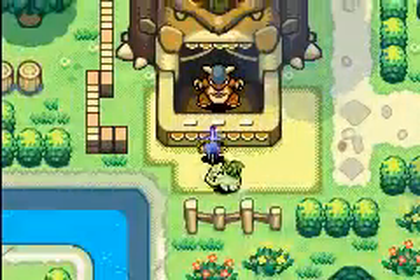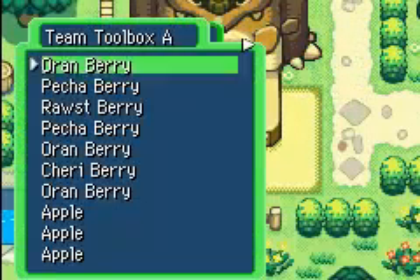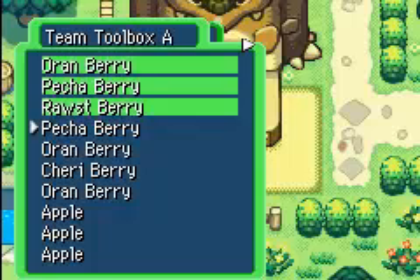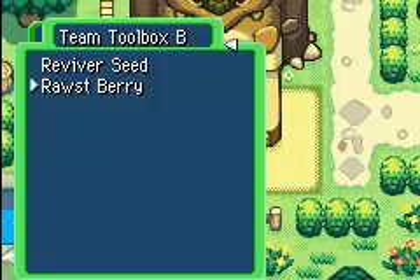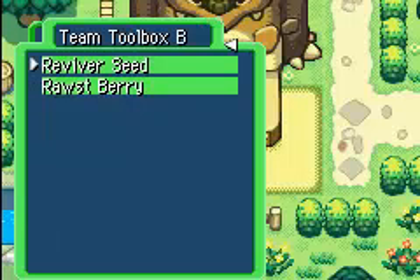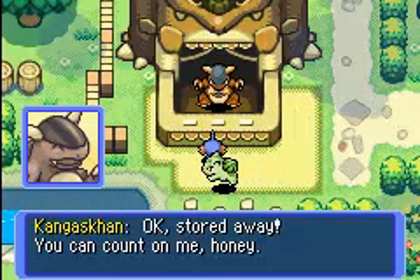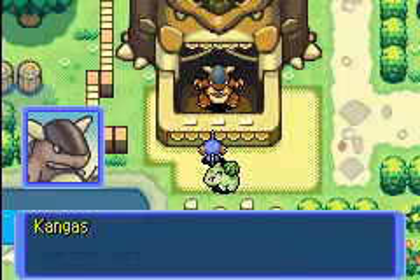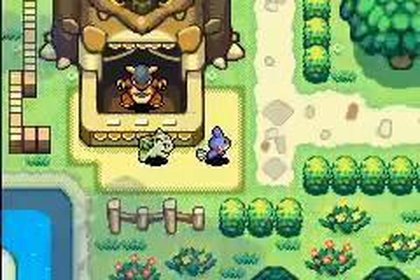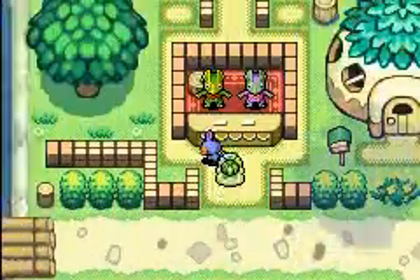Let's go over to the Kangaskhan Storage. As Kangaskhan says, you can store multiple items by using L and R. So yeah, Kangaskhan will store your items and keep them there — she won't steal from you, yay. And to buy items from here you need Poké.